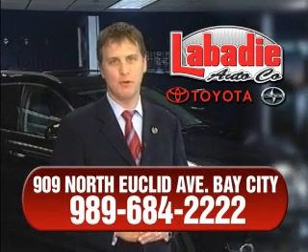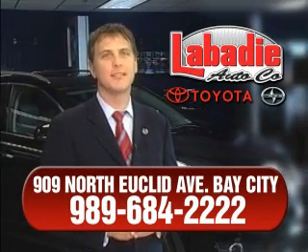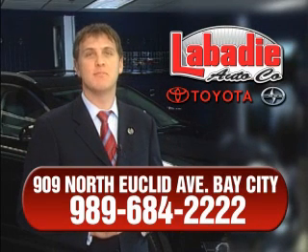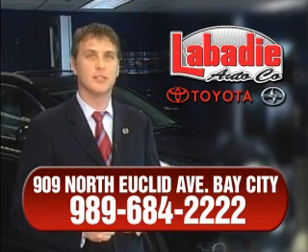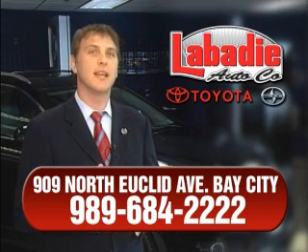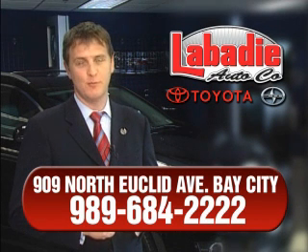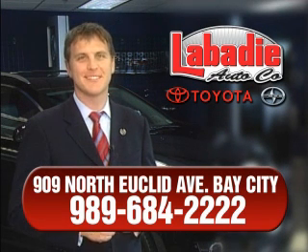Hi, I'm Mark Labadee, and I'd like to personally thank you for visiting our website. We're a family-owned business and have been doing business for over 60 years in mid-Michigan. All of our vehicles have been professionally inspected and hand-detailed to ensure that you're getting the maximum value. Remember, we'll do whatever it takes to earn your business. Thank you.